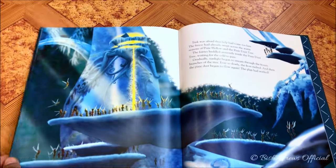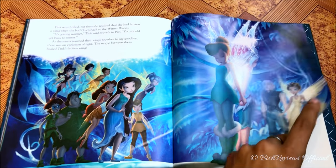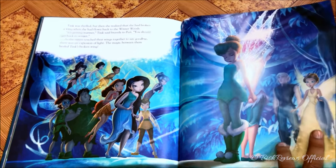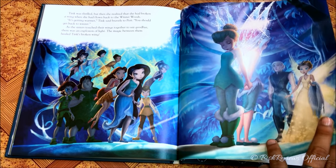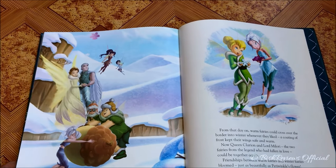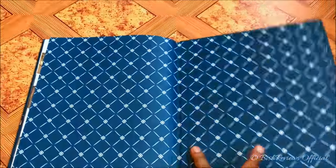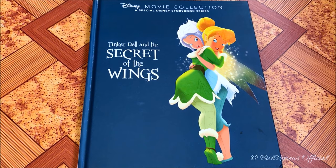They are finally successful in saving the pixie dust tree, but then Tinker Bell shows her broken wing to everyone. That's when we also find out that Lord Milori and Queen Clarion were lovers — and that was the story behind the law. Finally, a little frost helps the warm-season fairies visit the winter, and they all lived in harmony. No fairy was ever again forced to stay away from the winter woods.